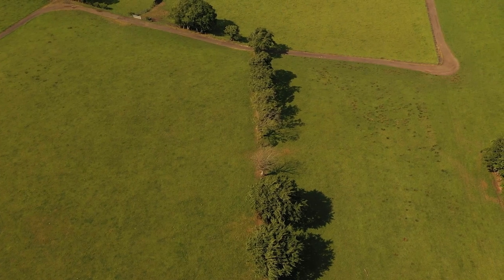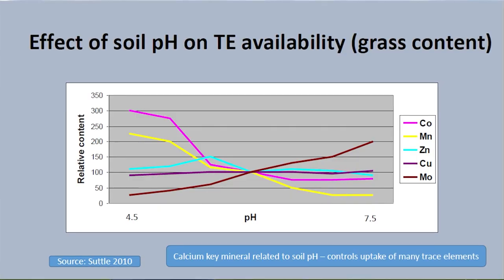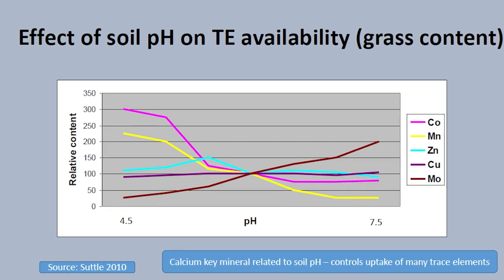In terms of knowing whether you've got a deficiency, it's really important to find out properly — not just to supply endless amounts of supplements, be it in blocks, licks, boluses or drenches, but to actually find out what the farm is delivering in terms of trace elements for those individual animals. I would be looking at forage samples, perhaps some blood samples. Soils aren't particularly useful in terms of trace element availability to animals apart from one or two, but you need to look at soil pH, soil balance, and more fundamentally at the trace elements that are actually in the forage being fed to your animals.